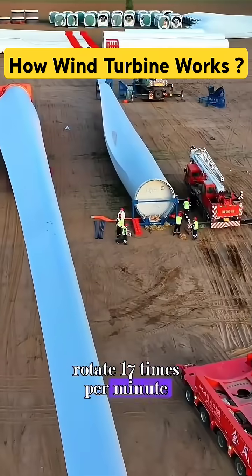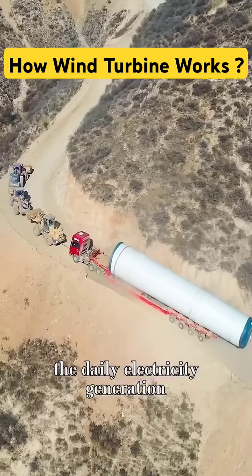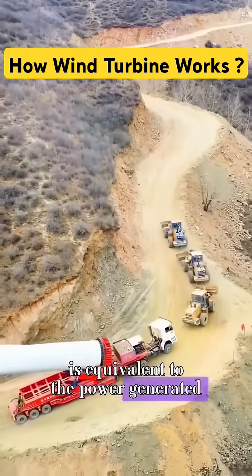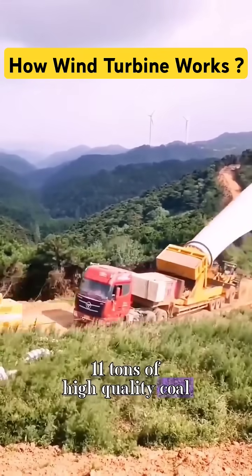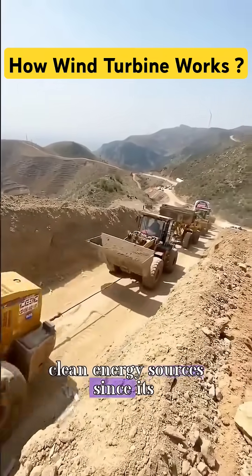Rotating 17 times per minute can generate 2,000 kilowatt-hours per hour. The daily electricity generation is equivalent to the power generated by 11 tons of high-quality coal, making wind power one of the most environmentally friendly clean energy sources.